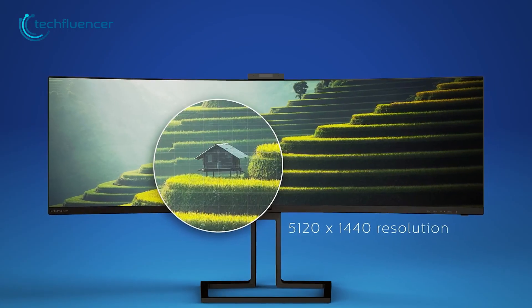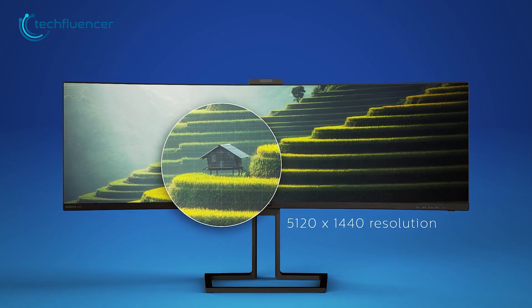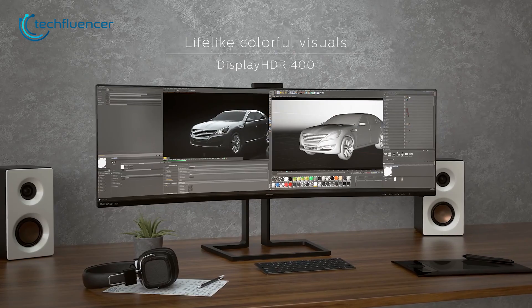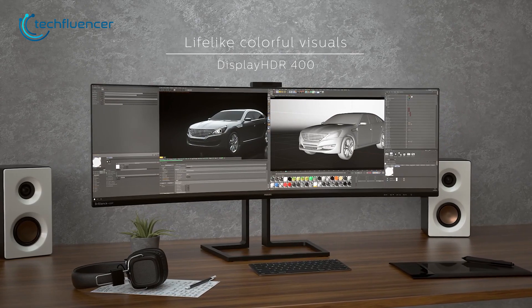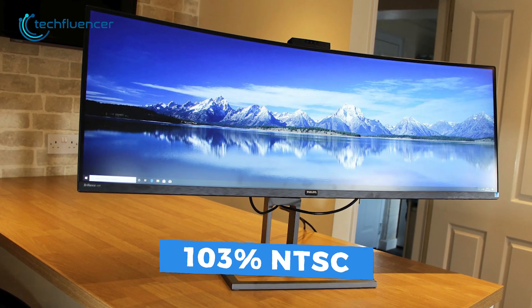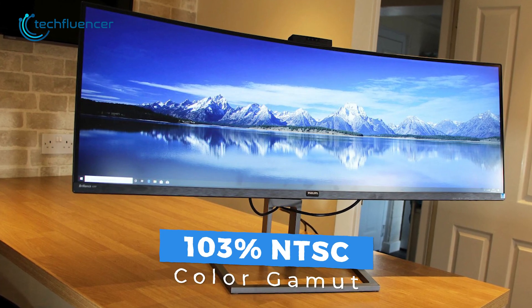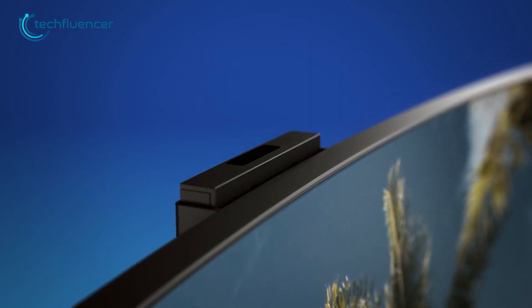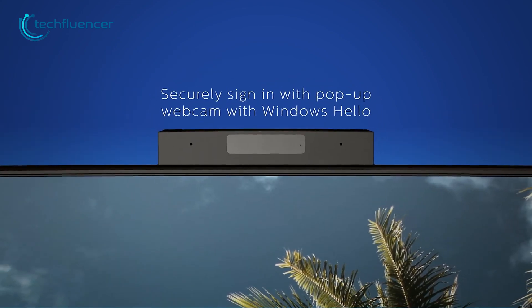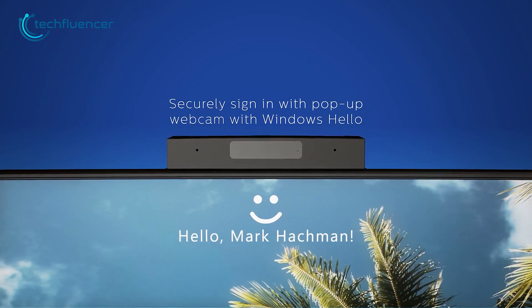Besides that, it has a resolution of up to 1440p and 60Hz refresh rate, which is okay considering it has this giant screen. Not only that, but this monitor is also DisplayHDR 400 certified, which ensures a 103% NTSC color gamut. Surprisingly, this monitor also includes a pop-up webcam that supports face recognition and greets you every time you sign into your desktop.